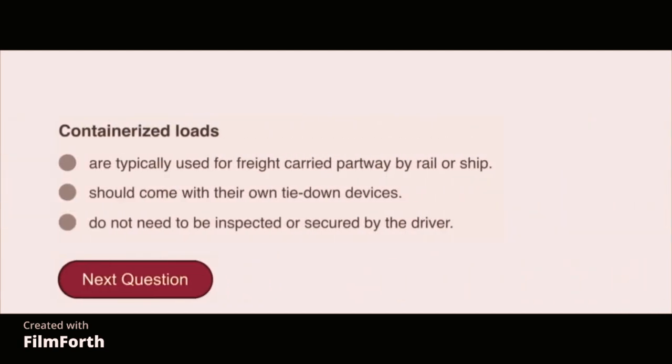Containerized loads are typically used for freight carried partway by rail or ship.